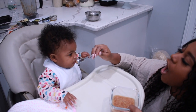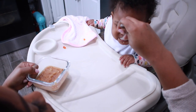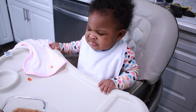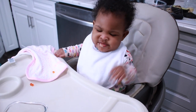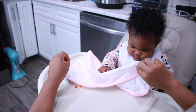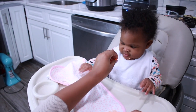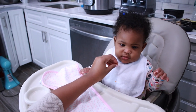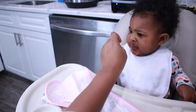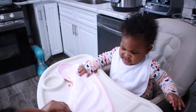She's not really feeling that one. We try a couple more bites, but Dove isn't quite sure what to make of her very first taste of solid food. That's okay — it's all part of the process. Thank you, baby girl!